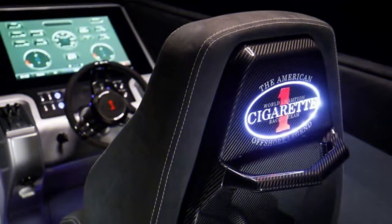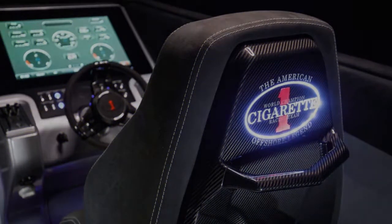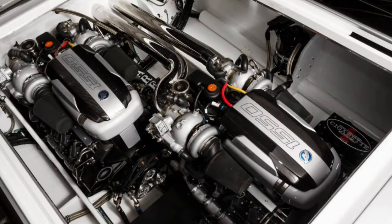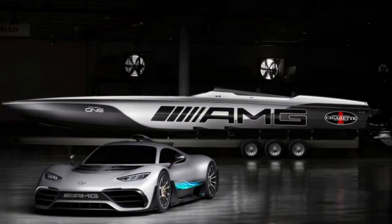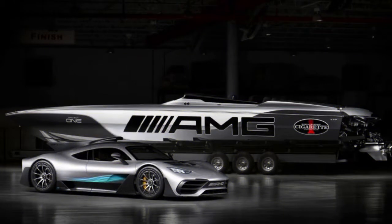Powering the boat is a pair of Mercury Racing 1350/1550 engines — twin-cam V8s that each make 1,350 horsepower on 91-octane fuel and 1,550 on racing fuel. That means a combined output of between 2,700 and 3,100 horsepower.